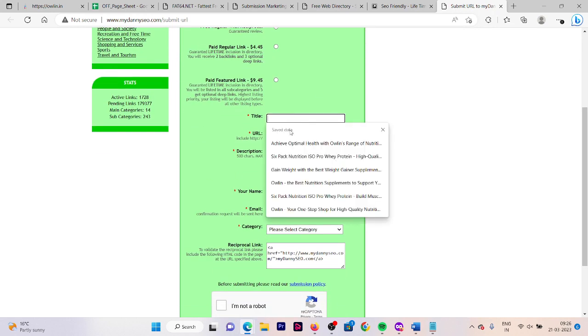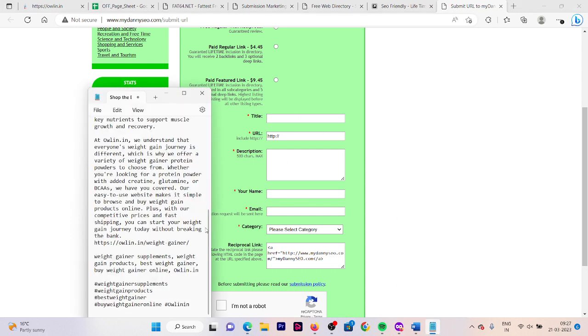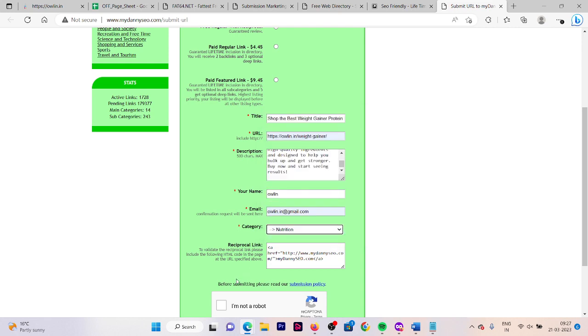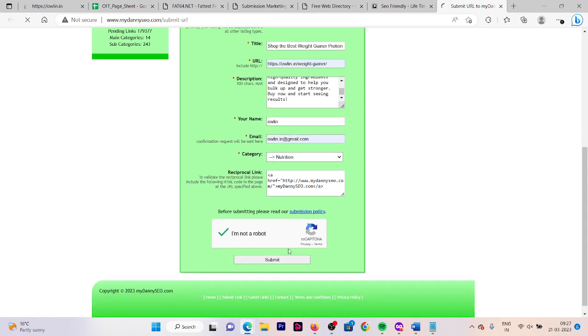Now you need to fill out your title, URL, description, your name and email, and all other required things. Let's start filling out this form — first we are going to put our title, then the URL, then the description. Now here you need to put your name. Here I have filled my name and email. Now select the category accordingly, then click on 'I am not a robot,' and then click on submit. Here your link is submitted — you need to collect this link, copy it, and paste it in another notepad.